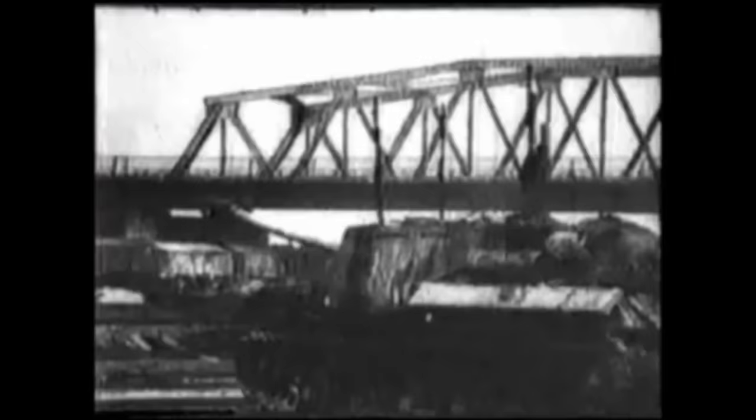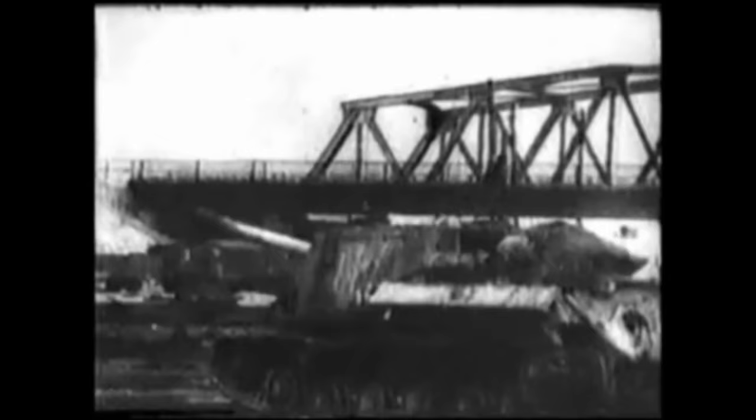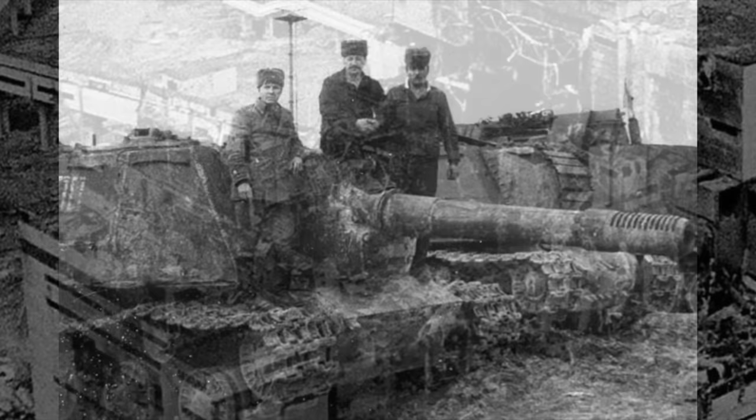Test firings against a similar wall revealed that a single shell made a hole that was too small for the pipe, and multiple hits caused the wall to collapse, which could not be allowed to happen at the reactor. Eventually, the heavy assault gun plan was abandoned in favour of miners digging a tunnel underneath the reactor. However, the ISU-152s would still play an important role in the operations at Chernobyl.